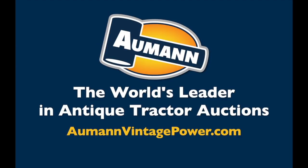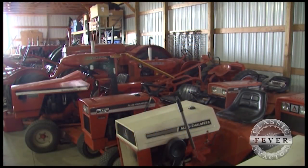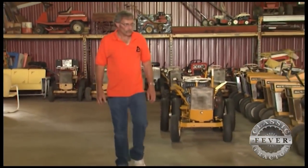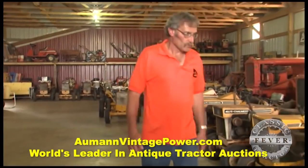Brought to you by Allman Auctions, the worldwide leader in antique tractor auctions. Allis-Chalmers orange is about the only color you'll see around Don Clark's place in Kingston, Ohio. That's understandable — his love for this brand of tractor is something that's been passed down through several generations.